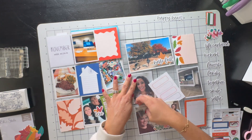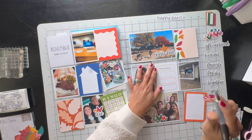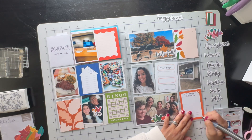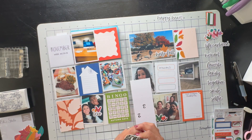Moving on to the middle row, there's a three by four picture of our dinner. I love it when my husband and I cook together. He made mashed potatoes and steaks, and they were really good. I made baked potatoes and we had some corn and green beans — it was so yummy.